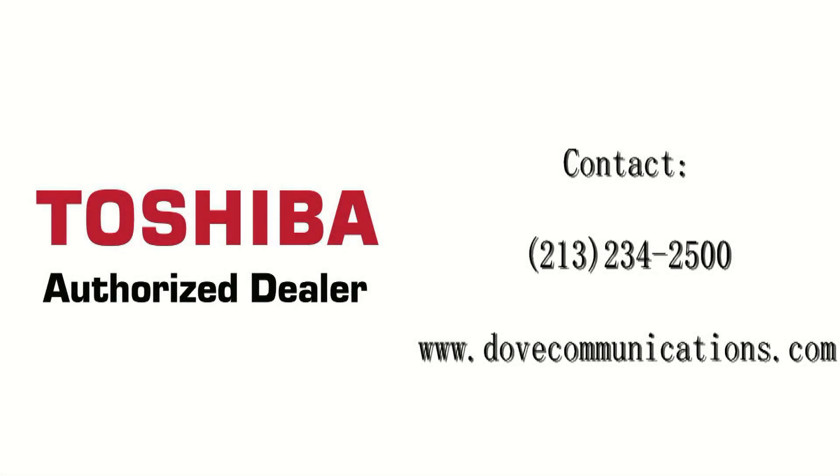If you would like more information on this product, please give us a call at 213-234-2500. Thank you.